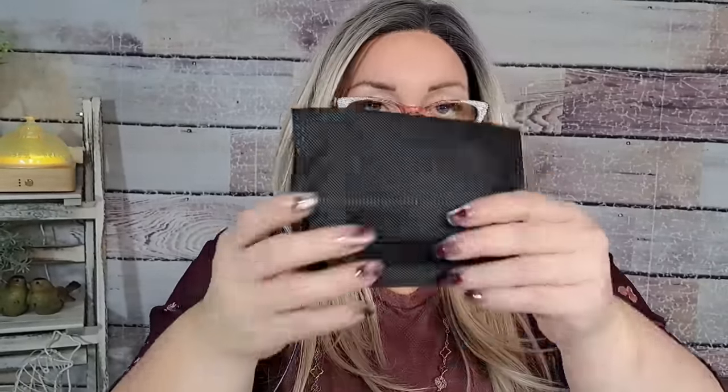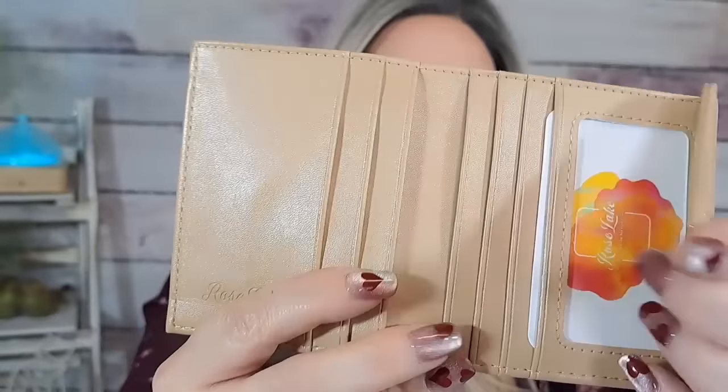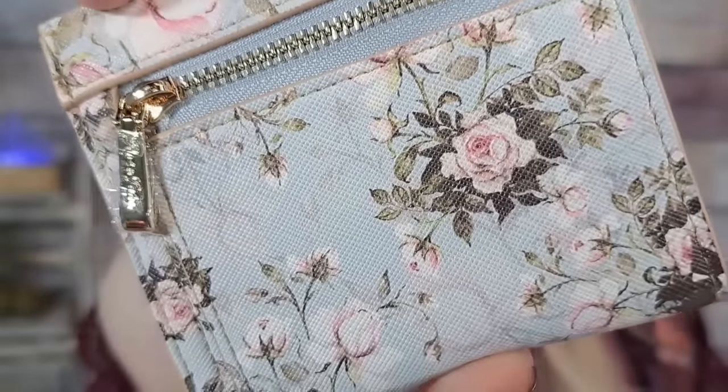I got this little wallet and I absolutely love it — it was $6.39. It even comes with a dust cloth bag. The wallet is so cute — there's a little zipper change purse on the back, then it opens up with slots for cards and bills. I love the print — very shabby chic. It comes with a little dust bag too. My mom's birthday is coming up and I might give this to her, but I also kind of want to keep it for myself.